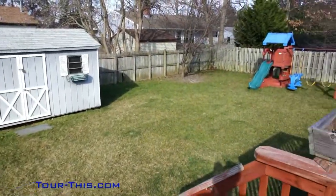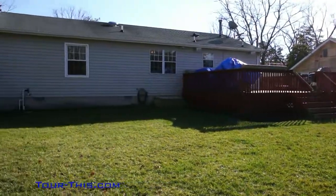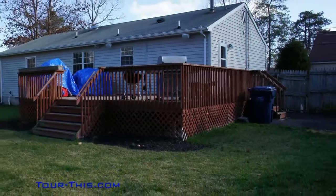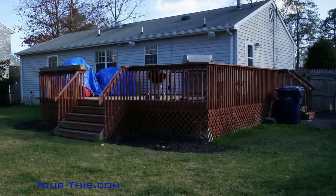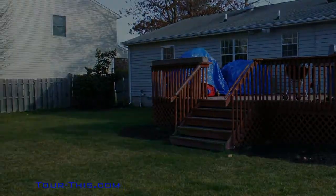Enjoy hours of family fun on your deck, which leads to a large fenced-in yard. Please make an appointment to see this wonderful home today.